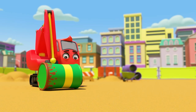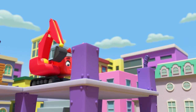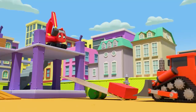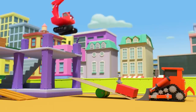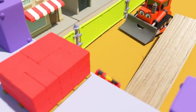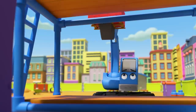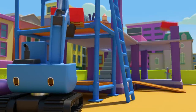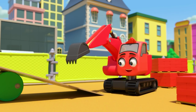Diggly has a plan! He's got a barrel, and Dozer has a plank of wood. Now Diggly's up on the roof. Dozer puts a crate of bricks on the plank — it's a catapult! They can use it to bounce bricks up onto the roof. Very clever Diggly! While Johnny is still lifting bricks the hard way, Diggly can bounce them up easily. He's using his brain to solve the problem!